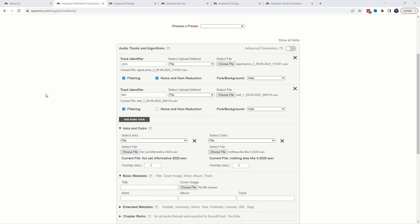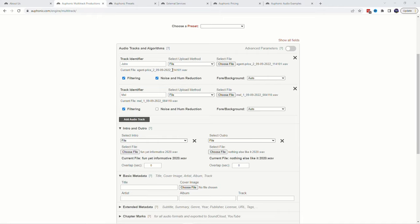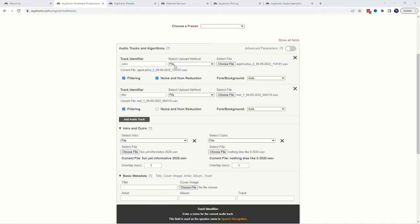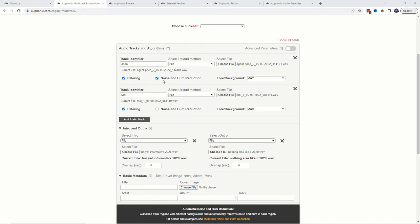Let me switch over to Auphonic and get that set up. So far it took me under 60 seconds — exactly 55 seconds — to upload each of the files. That includes track 1, track 2, the intro, and the outro. I've got filtering, noise, and hum reduction selected on both of them.